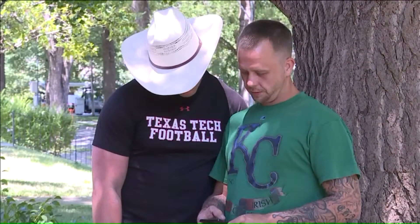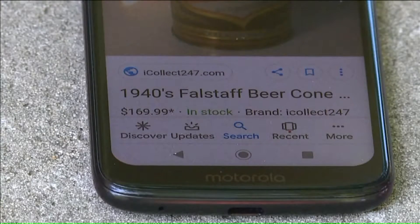Even a bottle is worth something. Websites like eBay show they can bring a solid paycheck from collectors, and overnight Danielle now has an extensive collection.